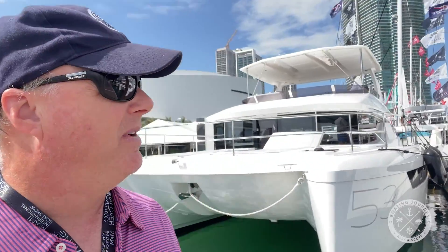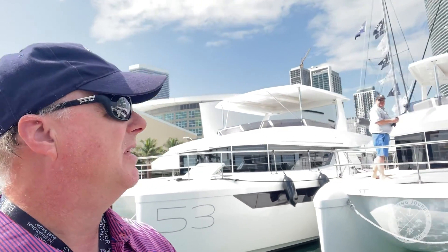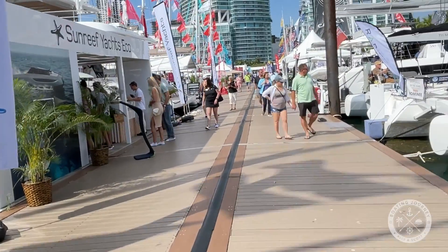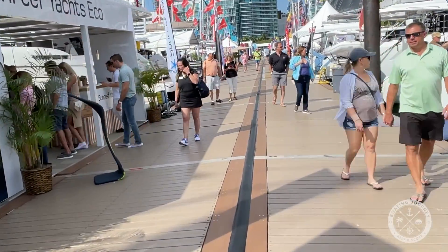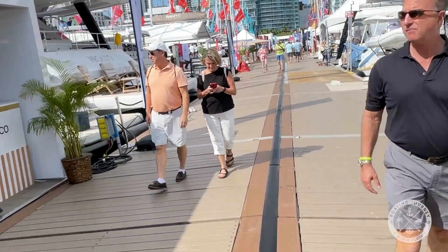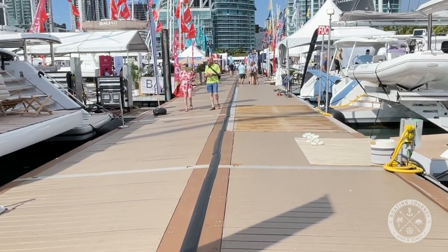We just got off the water taxi, and this is actually a surprise — this is the sailboat portion of the show, which is going to be mostly catamarans. Let's see if we can jump on one or two and see what they have here. It's going to be the Moorings and a bunch of others. Didn't even realize they had a sailboat portion of the show here. We're going to try and get onto a boat or two and see if we can get a tour.